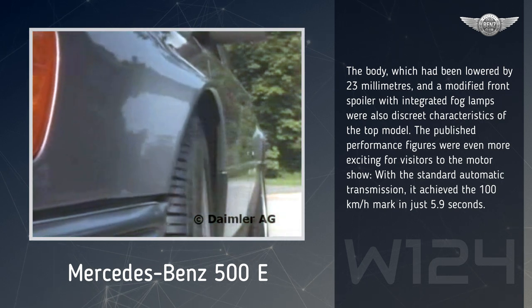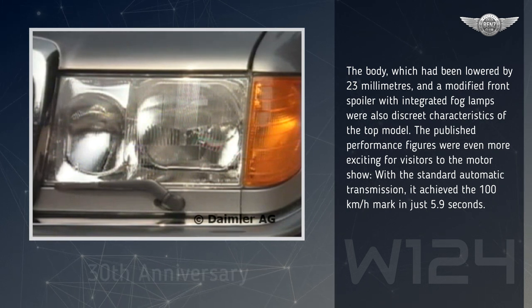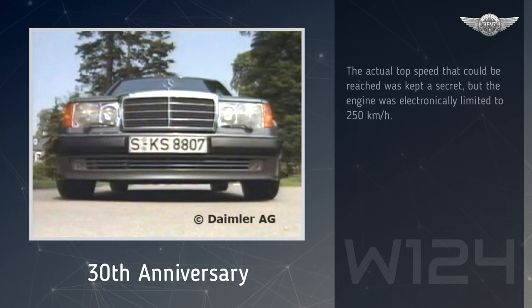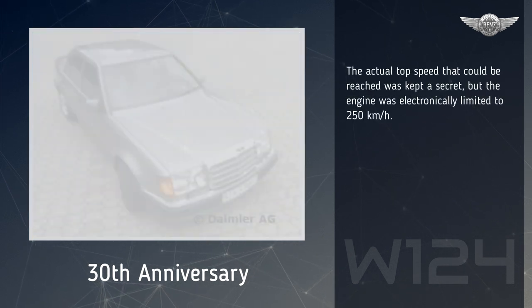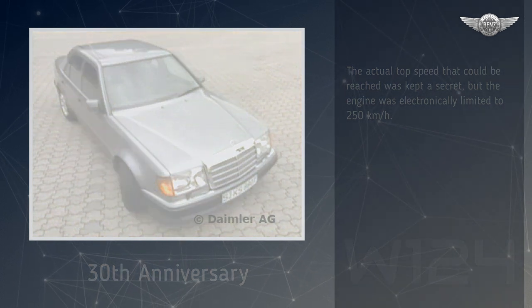The published performance figures were even more exciting for visitors to the Motor Show. With the standard automatic transmission, it achieved the 100 km per hour mark in just 5.9 seconds. The actual top speed that could be reached was kept a secret, but the engine was electronically limited to 250 km per hour.